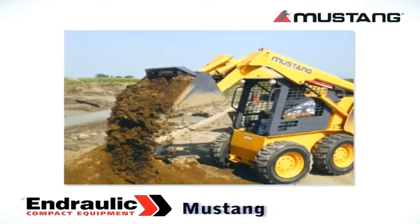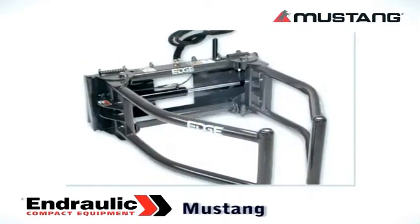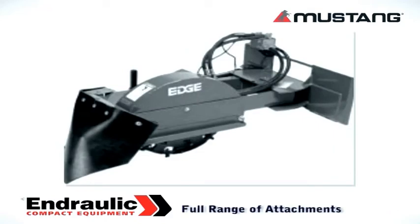All three machines lead their classes for breakout power and reliability. There's also a full range of attachments to ensure you can get the job done quickly with maximum profit.